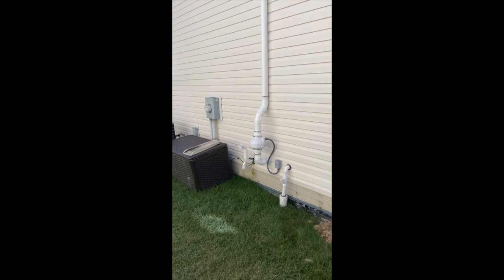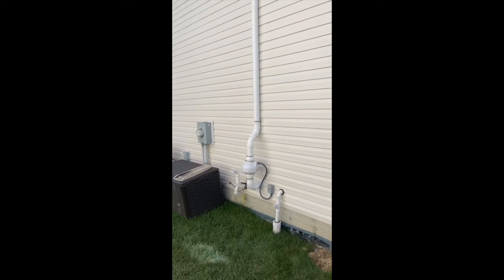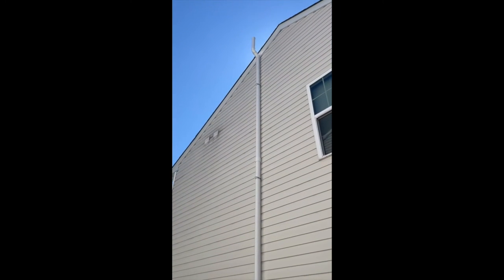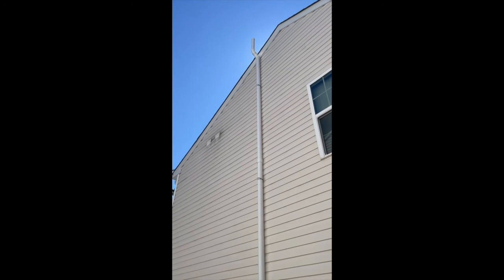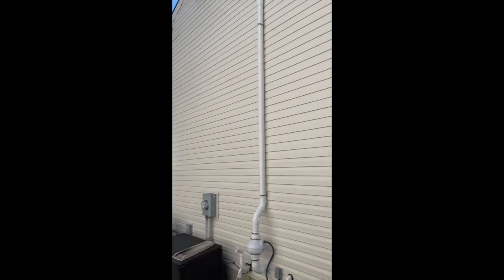We put our fan — a nice little 145 fan — so it's nice and quiet. It's on a designated switch, and then ran that pipe all the way up along the siding here, above the roofline about 12 inches, to make sure we're inside state code.